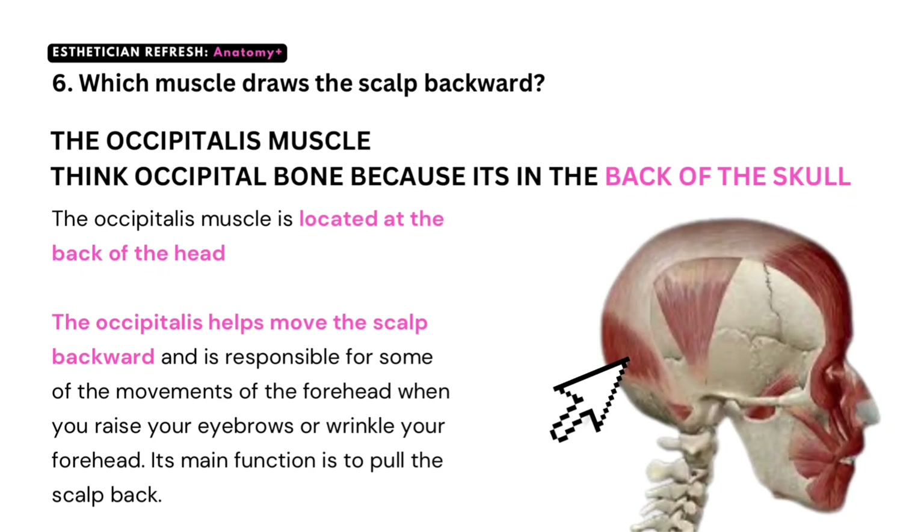Question number six: which muscle draws the scalp backward? The occipitalis muscle. Think occipital bone because it's in the back of the skull. The occipitalis muscle is located at the back of the head and helps move the scalp backward. It's also responsible for some movements of the forehead when you raise your eyebrows or wrinkle your forehead. Its main function is to pull the scalp back.